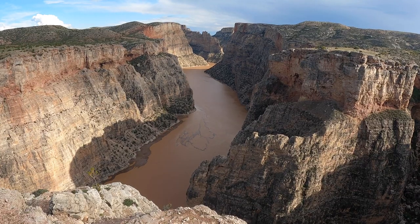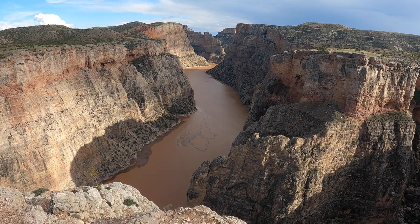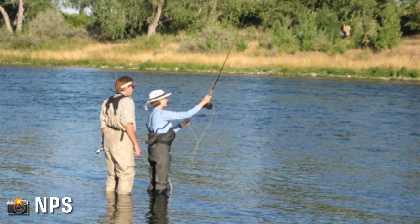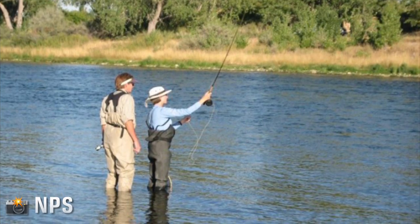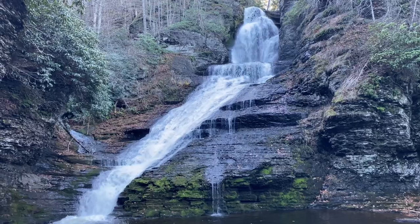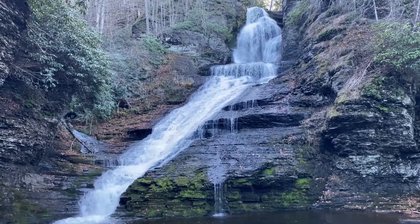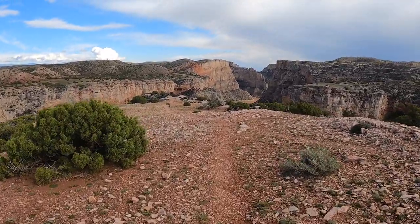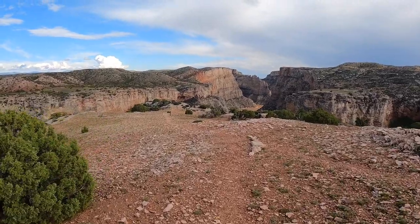Understanding a national recreation area's designation is really quite simple in this case — it's a place that has a plethora of recreational opportunities. At Bighorn Canyon, one of the most popular options is boating out on the Bighorn River, which snakes its way through the canyon walls. This also seemed to be quite common at the other national recreation areas I've been to, which include Lake Mead in Nevada and Delaware Water Gap in Pennsylvania and New Jersey. As far as hiking and overlooks, Bighorn Canyon doesn't exactly have that much to offer, which is why this was never meant to occupy our entire day.